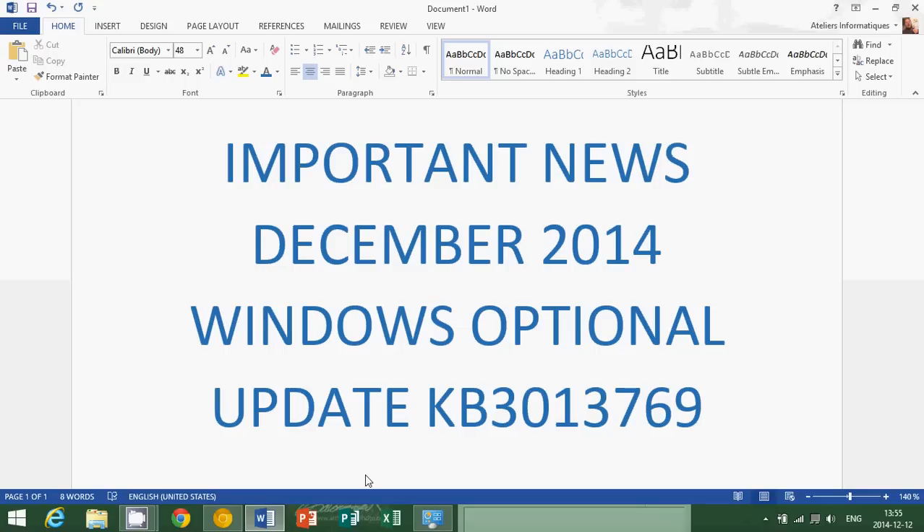Very important: if you are using Kaspersky Labs antivirus, do not install KB3013769. There have been a lot of reports that people running Kaspersky Labs antivirus on Windows 8 machines that install this optional update cannot reboot afterwards, because of an internal error with an x86 file.